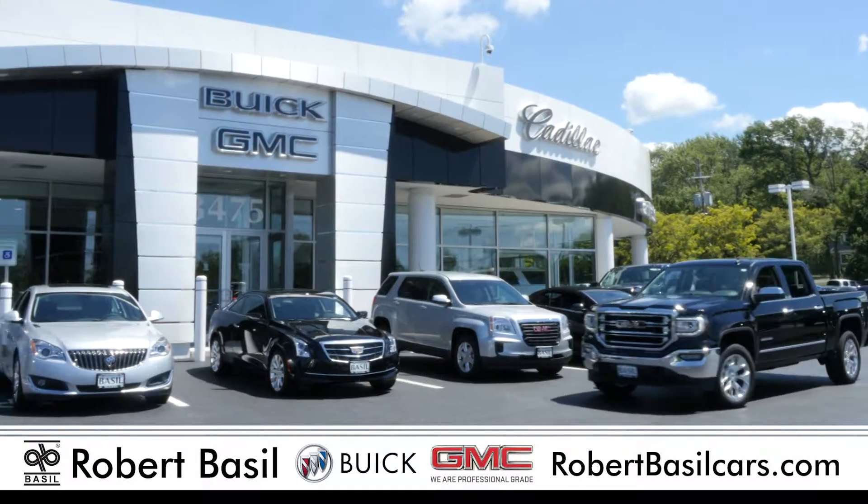That's right, save up to $11,000 on Sierra, or lease for only $259 a month. On the corner of Southwestern and Milestrip in Orchard Park.